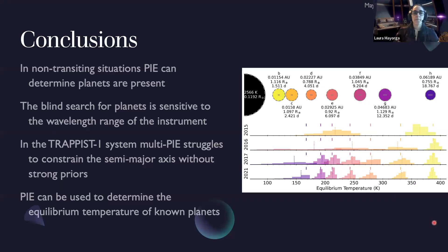In summary: in non-transiting situations — using no transit or eclipse information, just assuming random orbital phases — PI can determine that there is something beyond a solo star and that there are probably planets in the system. The blind search for planets is sensitive to the wavelength range of your instrument. In the TRAPPIST-1 system, assuming black bodies and circular orbits, the multi-planet PI technique struggles to constrain semi-major axis without strong priors, but is more promising for constraining equilibrium temperature of known and potentially unknown planets. TRAPPIST-1 is a highly compact, difficult test case, but the technique does extract useful additional information from it.